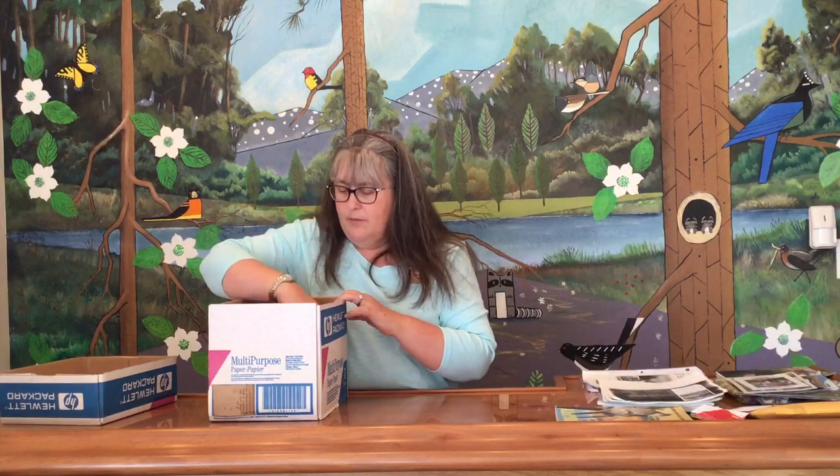So Breyerfest 2002, Breyerfest benefit auction information, Breyerfest 2001 — all good stuff, but sitting in a box.